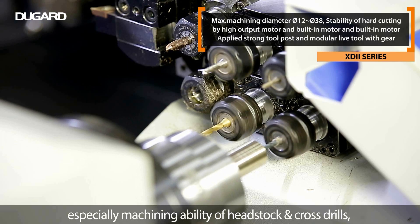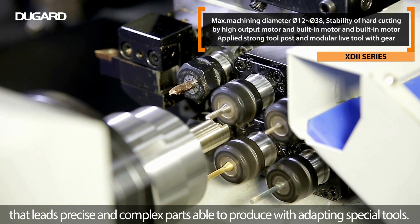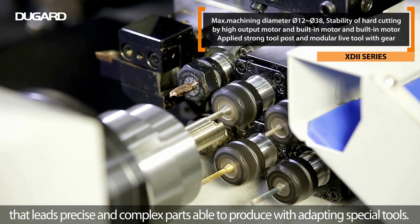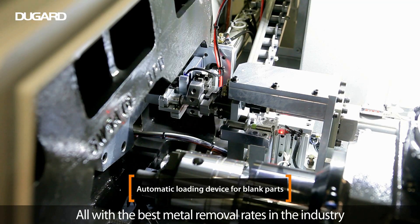Moreover, the XD2 series produces precise parts that satisfy the required performance level of customers' needs.